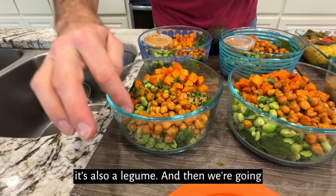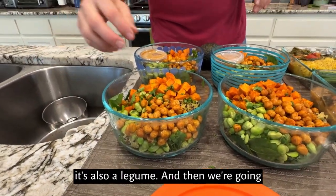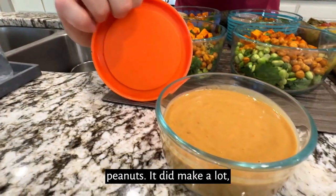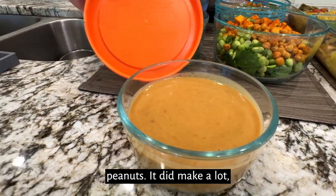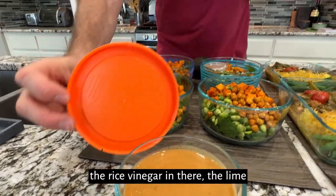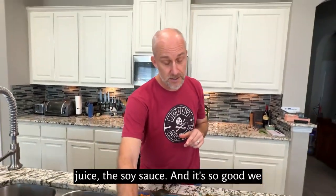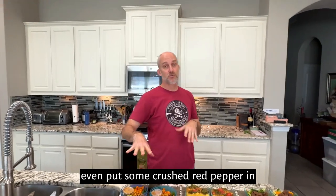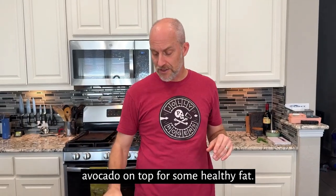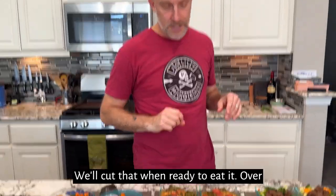Edamame — a good source of protein, but it's also a legume. And then we're going to top it with some peanuts. We've got some Thai peanut sauce in here; it made a lot, but it is pretty phenomenal. You'll taste the rice vinegar in there, the lime juice, the soy sauce — it's so good. We even put some crushed red pepper in there, so a tad little spicy. We'll put some avocado on top for some healthy fat and cut that when we're ready to eat it.